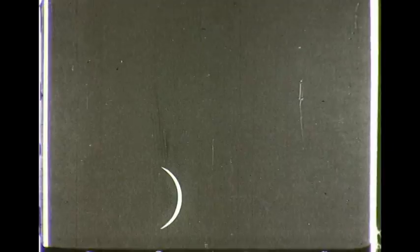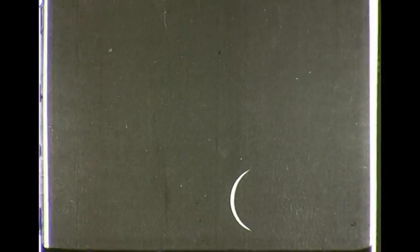In 1610, Galileo observed Venus in different positions in its orbit and confirmed the Copernican theory that the planets move around the Sun. Dr. Earl Schleifer made this series of photographs of Venus showing the planet's phases just as Galileo saw them.